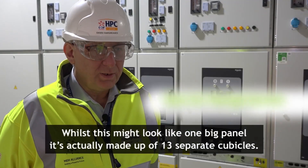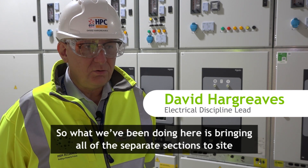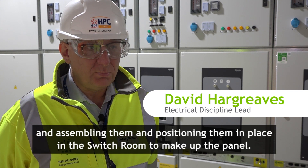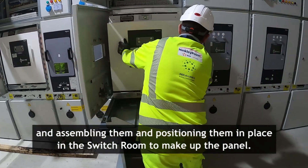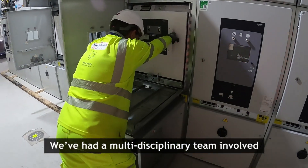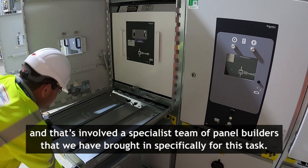Whilst this might look like one big panel, it's actually made up of 13 separate cubicles. So what we've been doing here is bringing all the separate sections to site and assembling them and positioning them in place in the switchroom to make up the panel. We've had a multidisciplinary team involved, including a specialist team of panel builders that we've brought in specifically for this task.